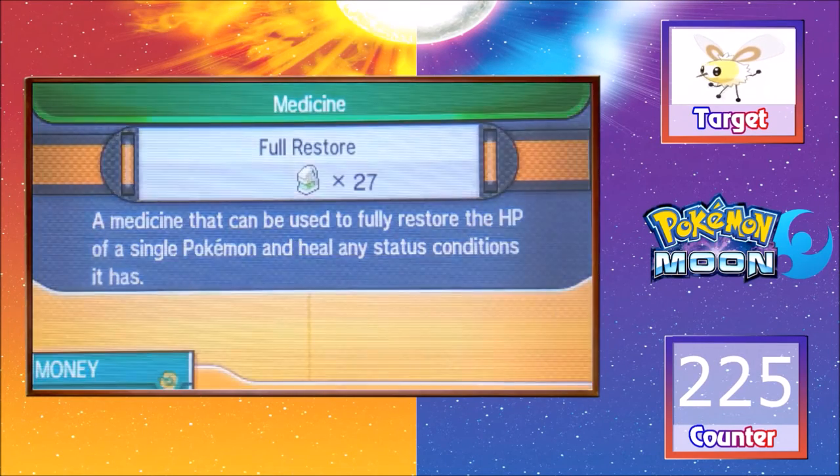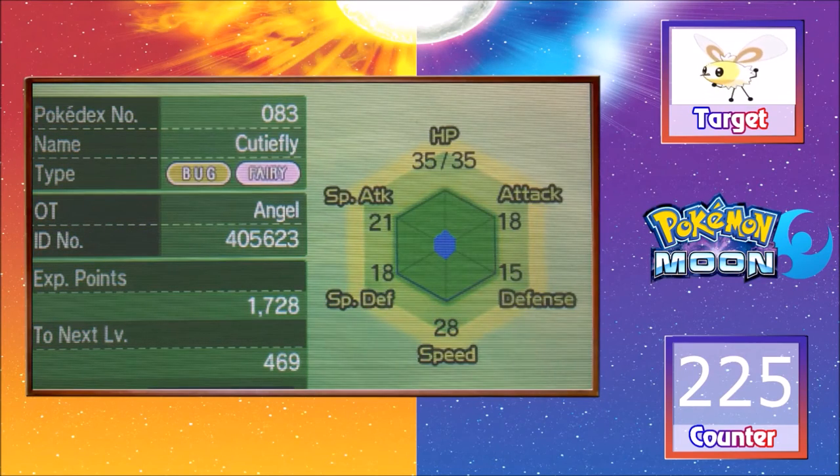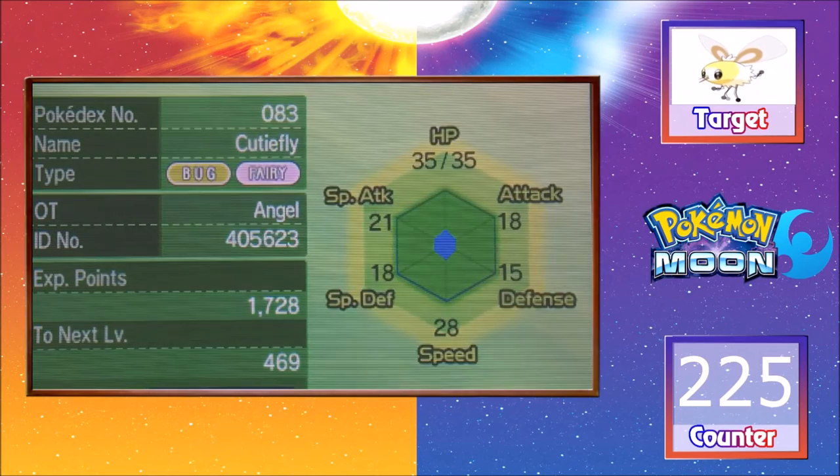Alright, so we're healing it up right now. I'm going to use the full restore — it doesn't really matter, we've got 27, now 26. And I'm sorry if the setup is not set up properly, but I'll get to that in a second — I'll go check the nature. It's a Hardy nature. I don't know if that's good, but the Shiny's beautiful, so I don't really mind.